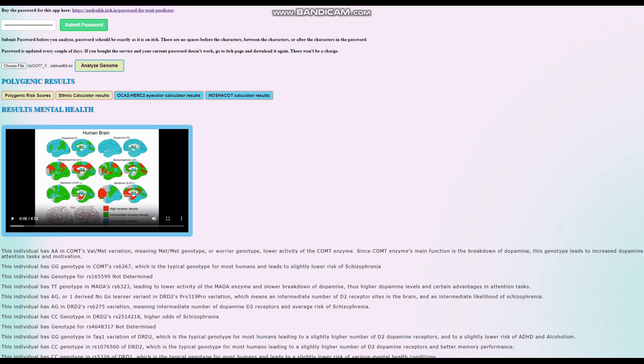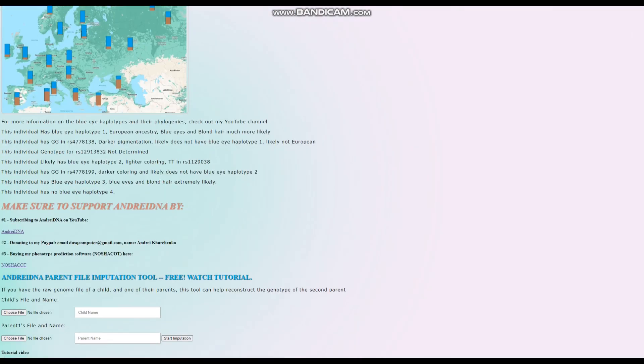That's really surprising because it tells me she's got a lot of derived variants in the OCA2 and HERC2 region. We can scroll down to the very end and see that she's got blue eye haplotype 3, which is crazy for an Eastern Hunter-Gatherer. She's not genotyped for the main variation in BEH2, but we pretty much know she has it because she's got BEH3 and a genotype predictive of BEH2. She's also got blue eye haplotype 1.